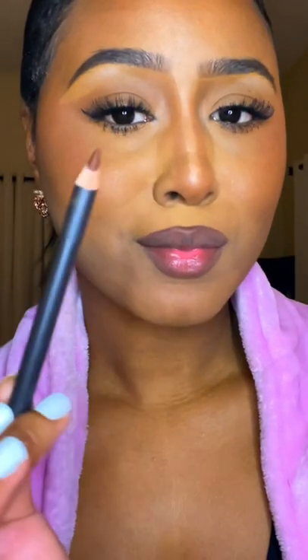Before lining your lips, sharpen your pencil for precision. I love to overline my top lip to add some symmetry to my bottom lip. I round out my Cupid's bow to make it appear larger. I like to blend that out with my fingers, and with the lipstick, I go ahead and stipple it on my lips first.